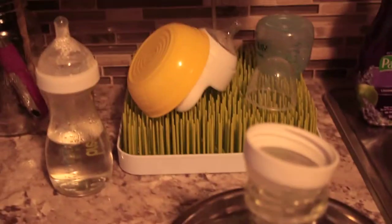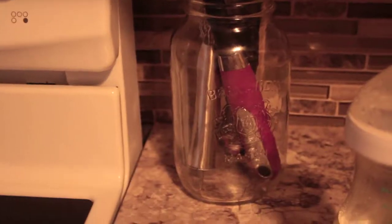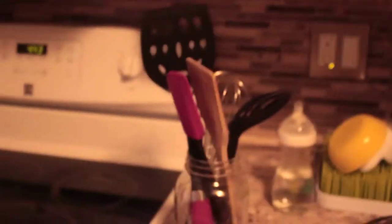Moving over here, this is pretty much Chiara's section — her bottle sanitizing, her grass drying tray, and her bottle for the next feeding. And then I have this jar, like a mason jar, where I put all the essentials like spatulas, stirring sticks, and whisk — stuff I use every day, so it's easy access.